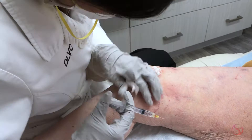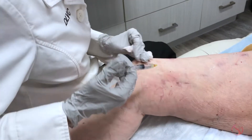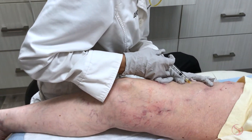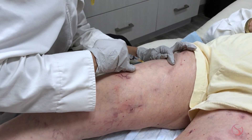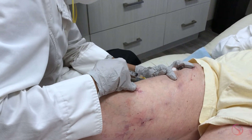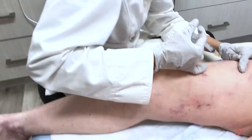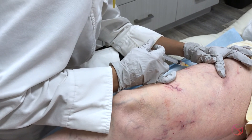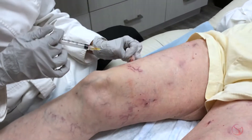We can also use foam sclerotherapy, where we use a product called sotradecol or polidocanol, which we turn into a foamy solution and inject into the veins. It's maybe a little bit less stinging during the procedure and the foam has some advantage of sitting in the vein a little bit longer. However, I find that with that procedure, patients have a tendency for more hyperpigmentation — actually deposition of hemosiderin in the skin, which looks brownish. So my preference is still to use the hypertonic saline.